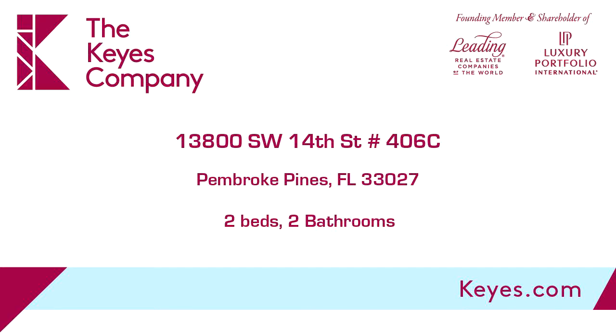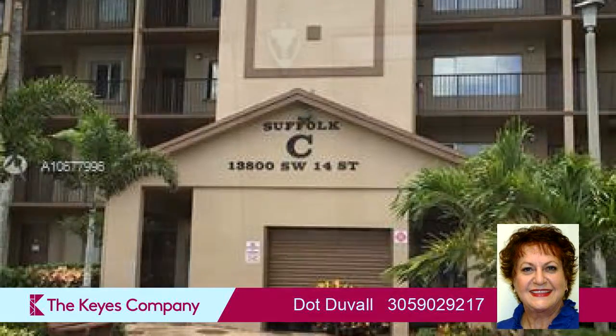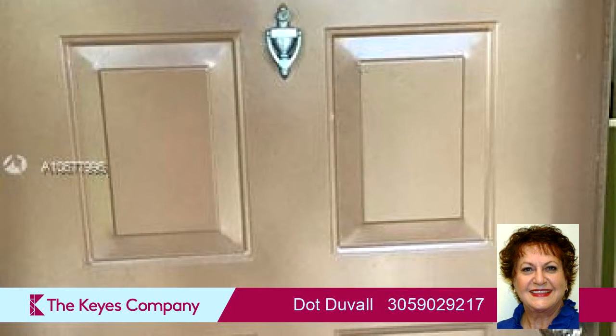This property is a two-bedroom, two full baths home. Interior features of this property include walk-in closets, a foyer entry, and blinds or shades.